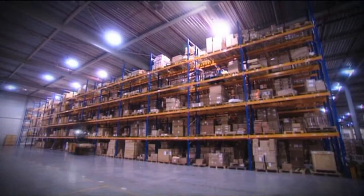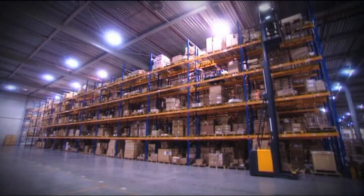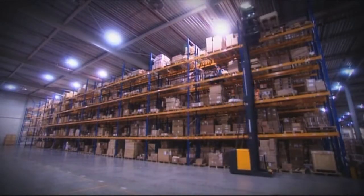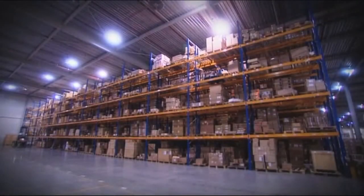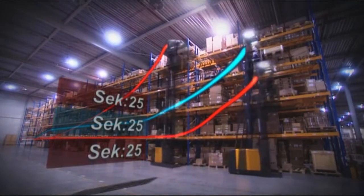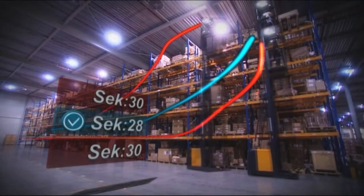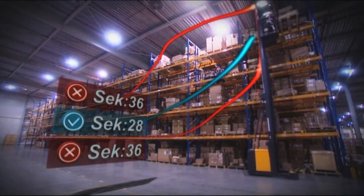Order pickers worldwide typically drive to their destination in a clear L-curve, or lift much too early and slow down the truck. The warehouse navigation by Jungheinrich pilots the truck as long as possible at maximum speed, and the lift is timed perfectly. The test result: eight seconds faster thanks to the warehouse navigation.